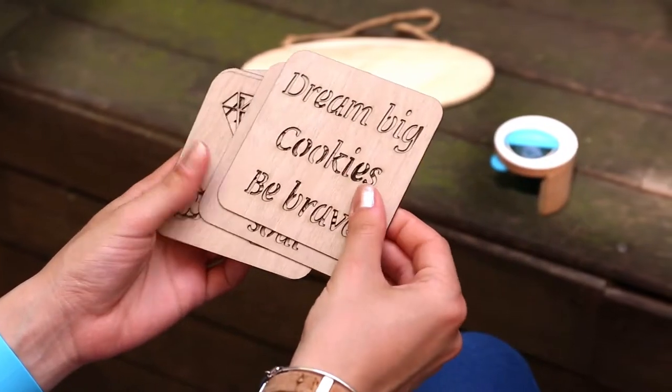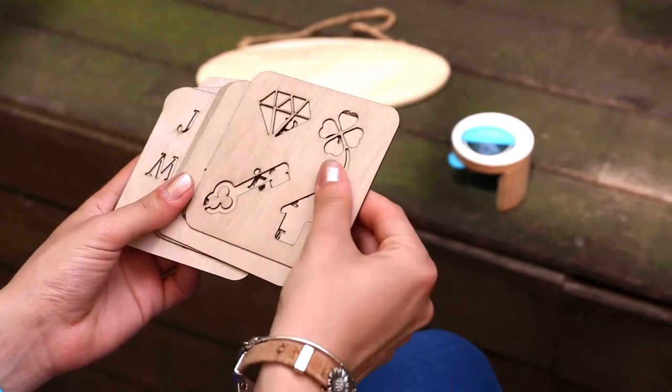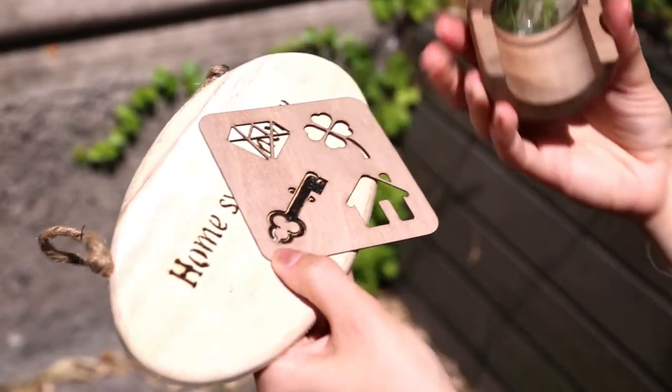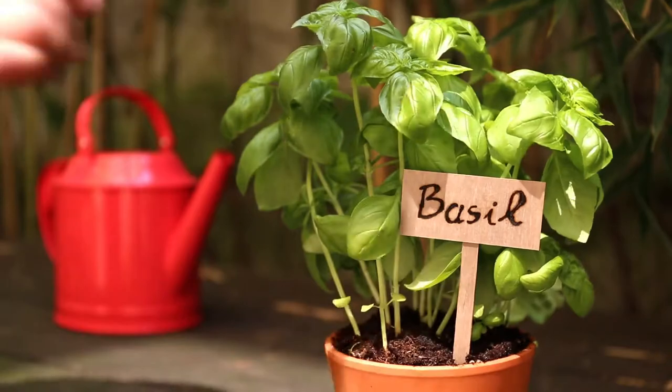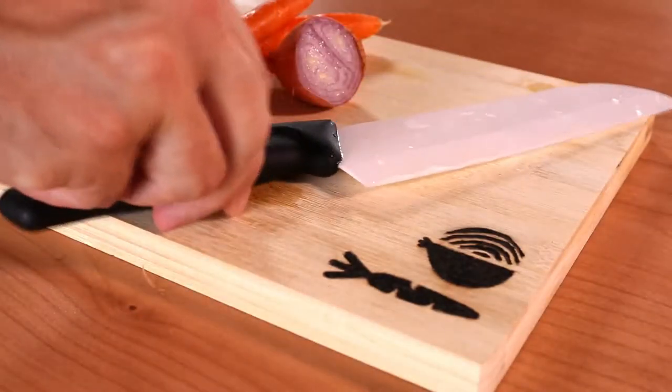Not very skilled at drawing? Don't worry, Febo is easy to use. By using our included stencils, you can personalize your favorite belongings in minutes. It works on almost anything. Because it does not require ink or graphite, it will last forever.